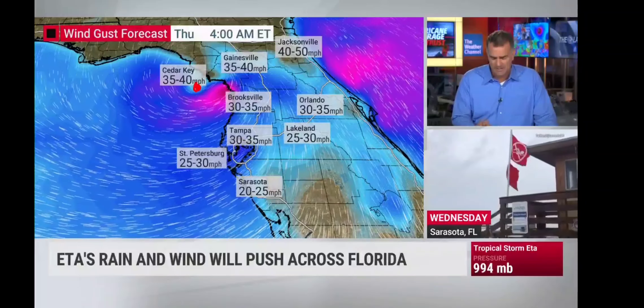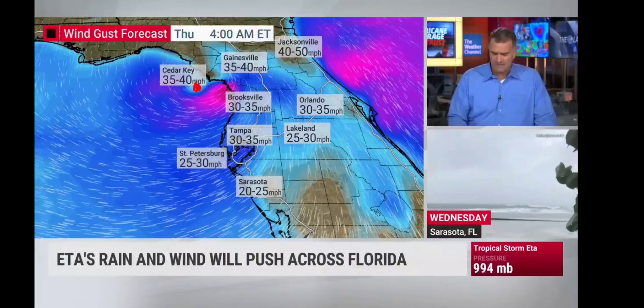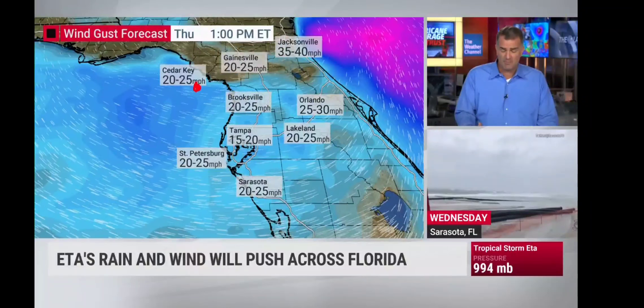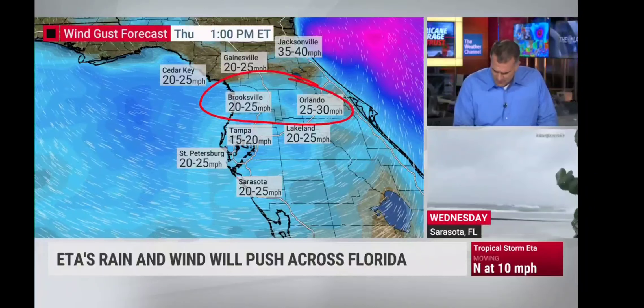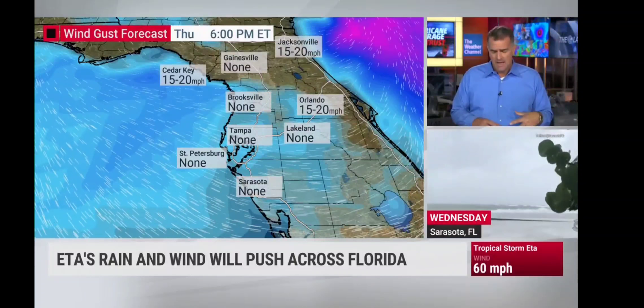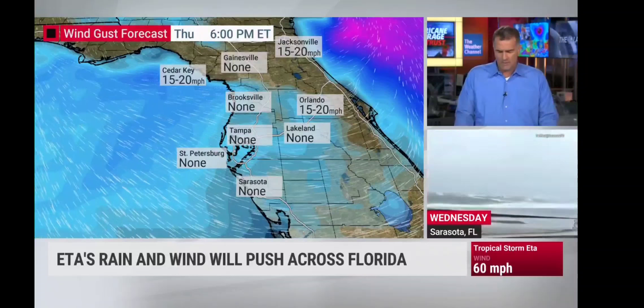At about 4 to 5 o'clock this morning, according to this model, the center is getting pretty close to Cedar Key — so 40-plus mile-per-hour wind gusts, 40 to maybe 50 around Jacksonville through this morning. The early morning hours are when we're expecting to see some of those stronger winds. Mid-morning, they're slacking off a bit, but we could still see gusts to 40 into the early afternoon — this could blow some things around, especially high-profile vehicles. Keep two hands on the steering wheel.